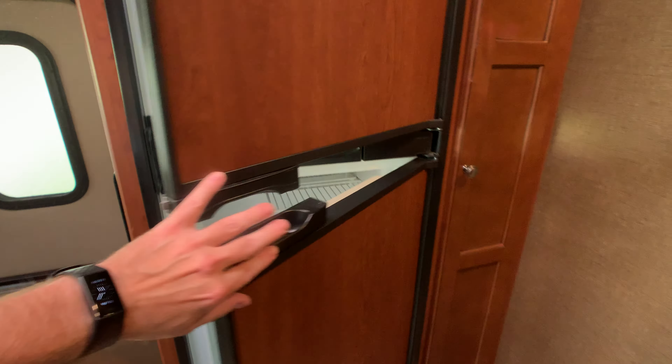I do want to point out your window treatments. Colors are going to be tans, maybe some golds, some dark browns. You do have night shades all throughout the coach.